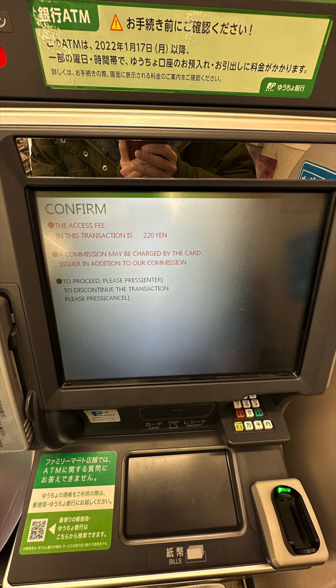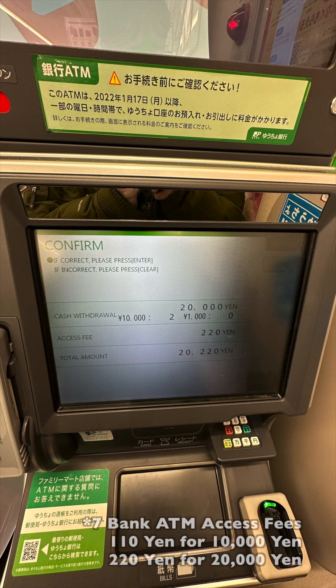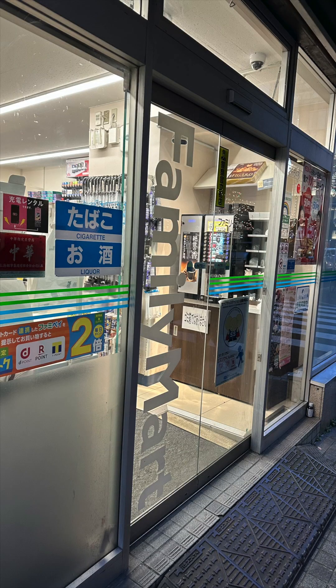In this example, I was withdrawing 20,000 yen. It shows that the access fee is 220 yen. For comparison, 7-Bank charges 110 yen for 10,000 yen and 220 yen for 20,000 yen. I'm not sure of the JP Bank ATM fee for 10,000 yen, but if you withdraw more than 20,000 yen — such as 50,000 yen — it still only charges 220 yen, the same as 7-Bank ATM. After you confirm the withdrawal amount and access fee, it pops out cash for you.